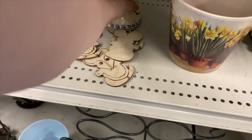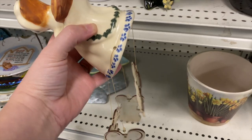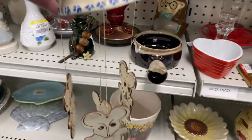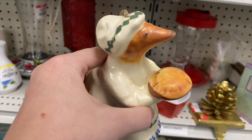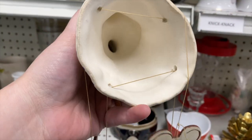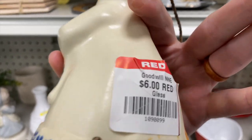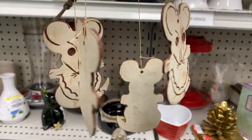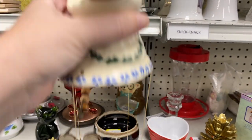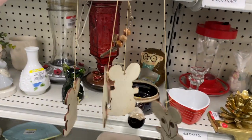Oh, what is this? This looks so Beatrix Potter — doesn't it look like one of her characters from her stories? It's a little mama mouse making a pie, a little wind chime. Six dollars — that's not bad. It looks to be in good condition. I don't like mice, so this would be something I would sell, but yeah, that's really good.